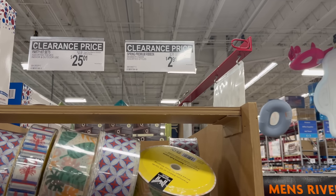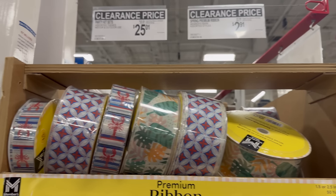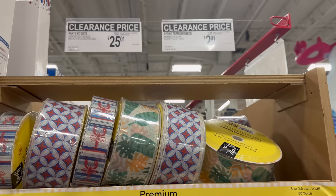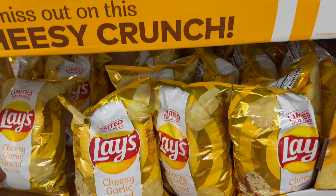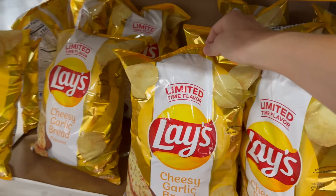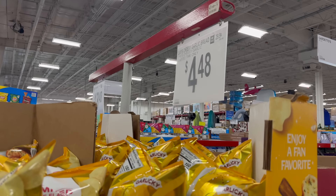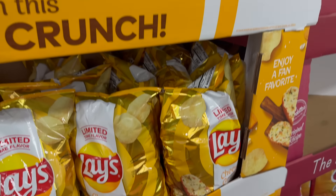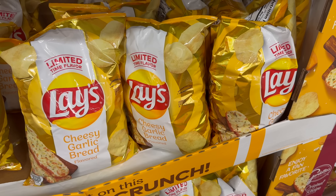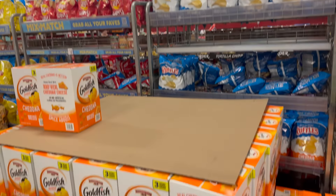The spring premium ribbon is on clearance — more than half off — now just $2.91. I really like the foliage one. Look what's back: the limited time flavor from Lay's — cheesy garlic bread flavor. It's been here before, left, and now it came back. $4.48. Like the fun uncle who visits and you don't know when he's coming back — he's back! Limited time, better get on it.